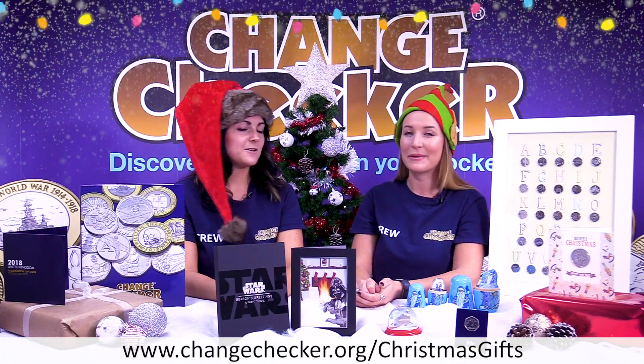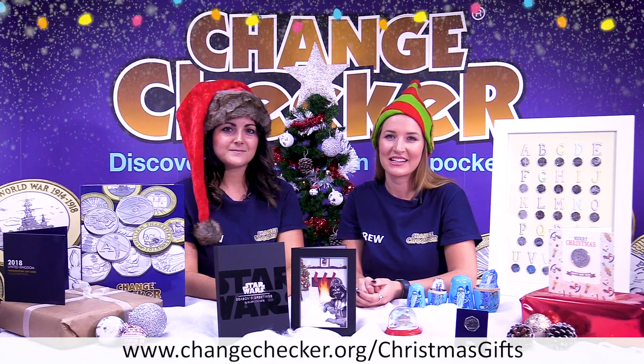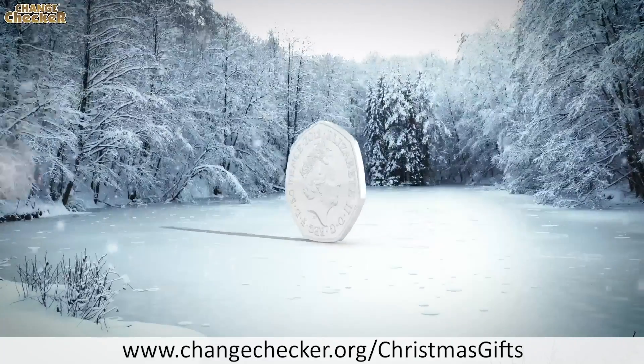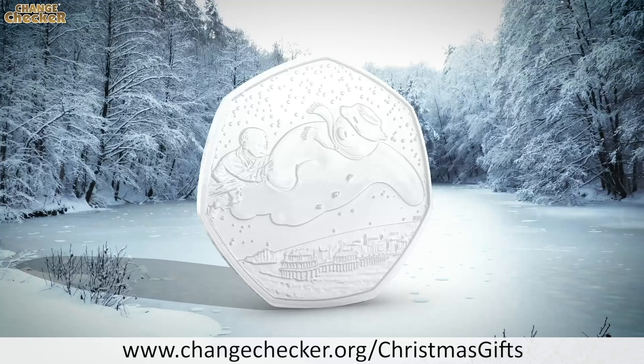I think it's a perfect gift. At £3.99, it's affordable — it could even be a secret Santa. I think anyone that gets this coin is going to be more than happy with it. And of course we know that it's not going to be entering circulation, so the only way to own it is to purchase it. A great gift for Christmas Day — I can imagine opening that and how exciting it would be.